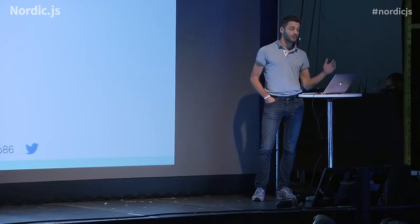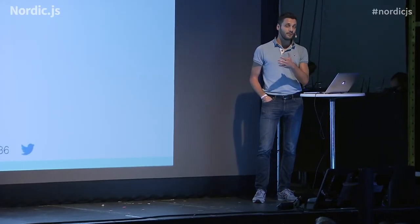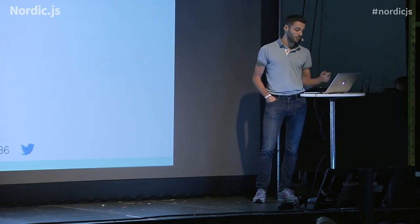Conversion is basically the fraction of users that go through the entire booking flow and arrive at the confirmation page, based on the total amount of users that land on the homepage.